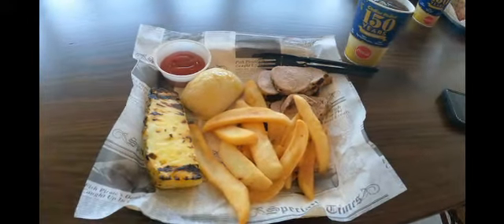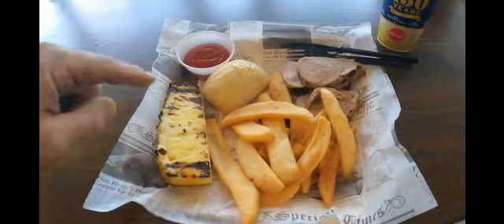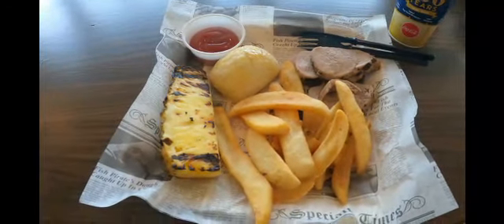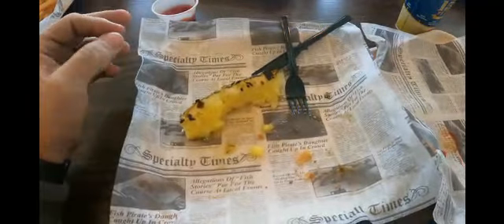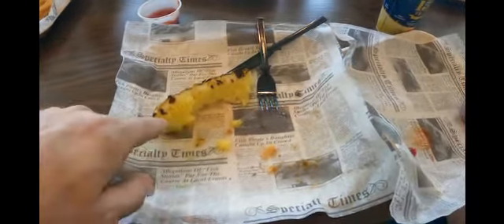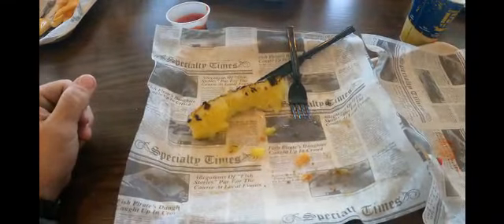I got the pork tenderloin with steak fries. You get a roll with your meal, and I also got the glazed pineapple, which is extra and considered a dessert. The pork was pretty tender and had a good seasoning — really good. The steak fries were good. The roll was good. The pineapple — it's like they brushed it with sugar and threw it on a grill, pretty sweet. It's a good dessert option if you're not into heavier stuff.